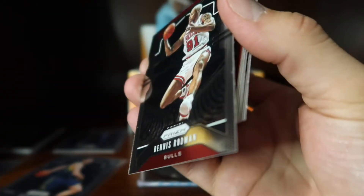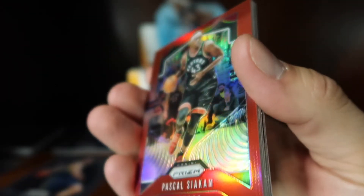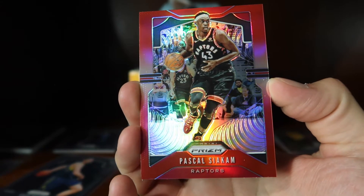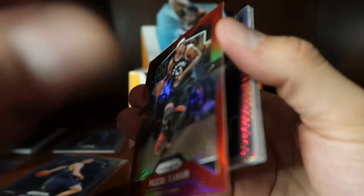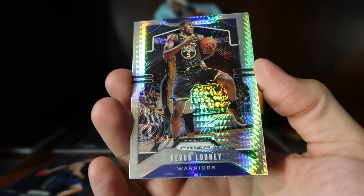I think this year this set has a good number of veterans, so that's pretty awesome. Here we have a red of Pascal Siakam — that looks really neat with the black and red border on the Raptors shorts. That's a really neat refractor, and these are numbered to 299.